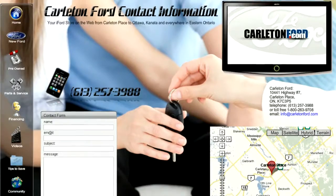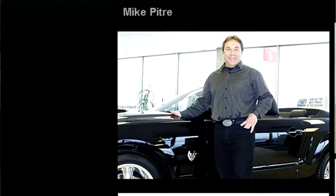We're introducing in this new part of our phase two a new contact section. This contact section is quite elaborate. You're going to see a profile of everybody that works here at Carleton Ford, of each department — sales, service, parts — you're going to see them all.